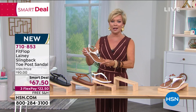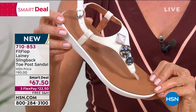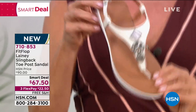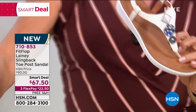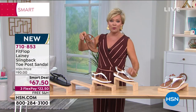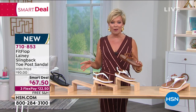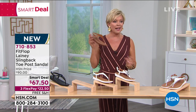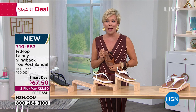Fit Flop is an incredible brand of footwear. If you are already a follower of the brand, let me know what you think — our testimonial lines are open today. We've got white, natural, black, black with the stone, and all sizes. This is the first time we're able to offer it to you. It is a $90 Fit Flop that we're doing at $67.50 today.